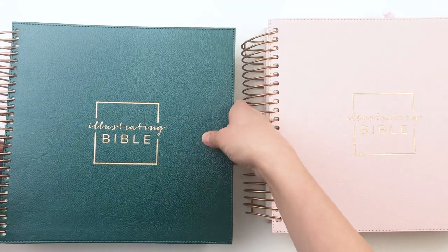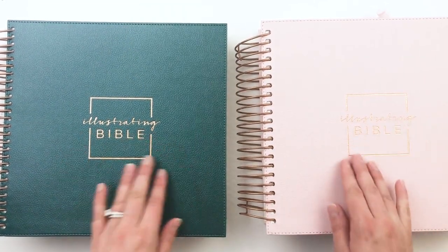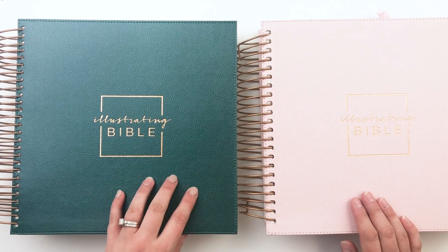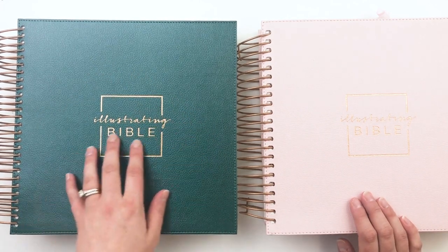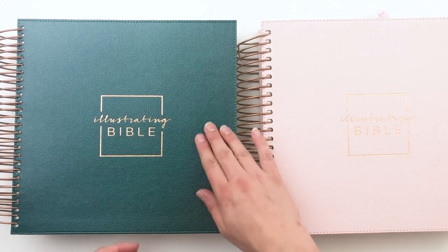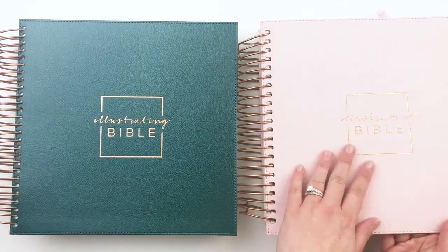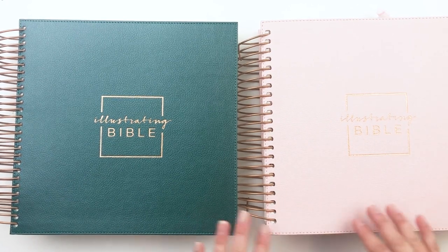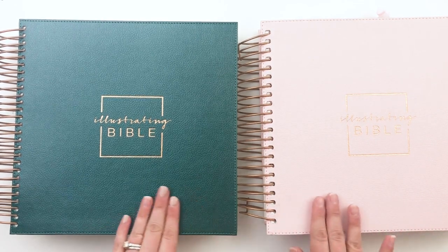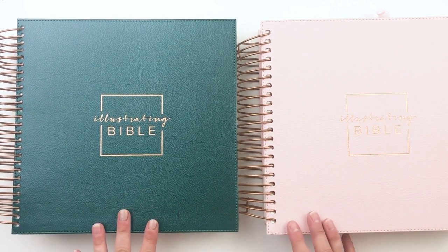And here's the Illustrating Bible 2.0. The design with the emblem is the same, and the binding color is the same. One thing I noticed is that this newer version feels different — the 2.0 has almost a finish on it, kind of smooth and slightly shiny with a shimmer, while this new one is much more flat and matte with more of a leather grain feel. I don't know if that matters to anyone, but I noticed it — still a beautiful Bible either way.